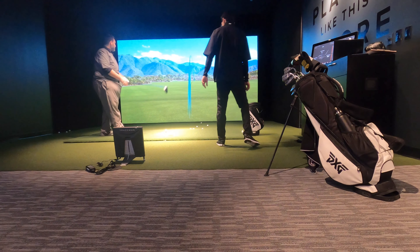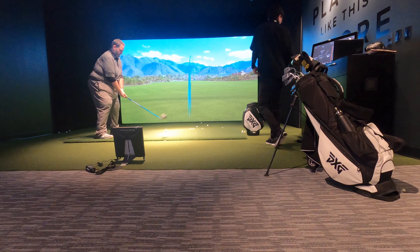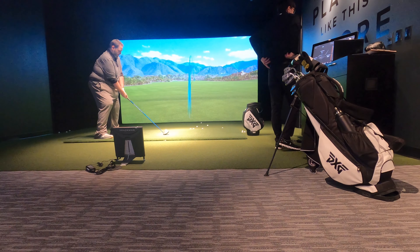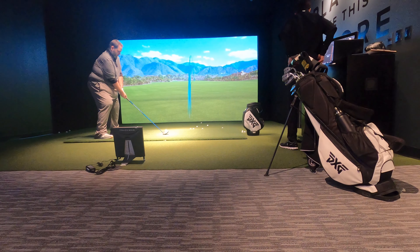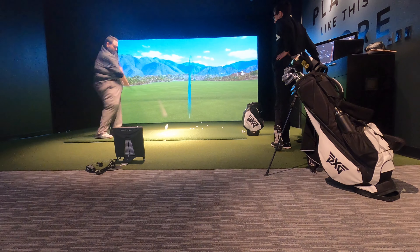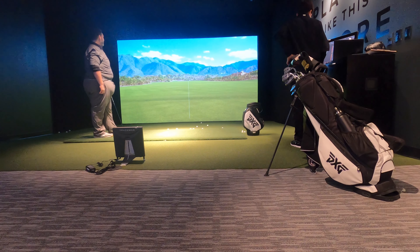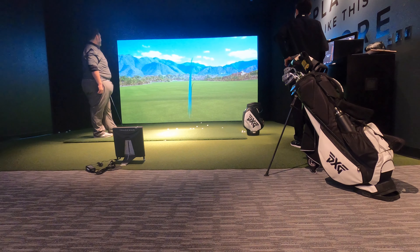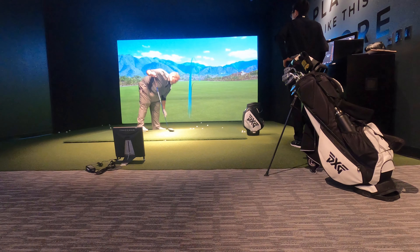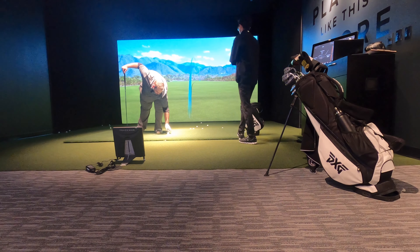Overall, with this experience — if you've never been fitted for clubs, it is 100% a necessity to improve your golf game. I feel so much more confident going into this season, looking to just be more consistent. I know it's there, I definitely feel it. There's going to be a lot of good content coming to the channel, so stay tuned.